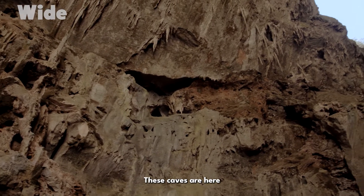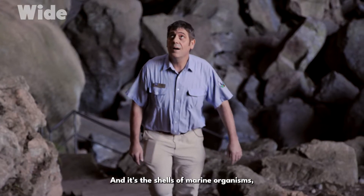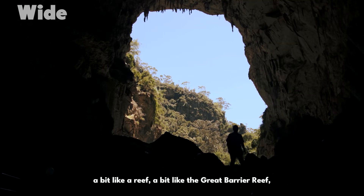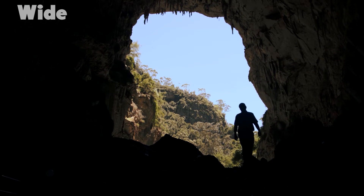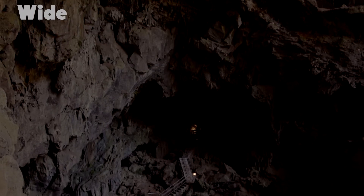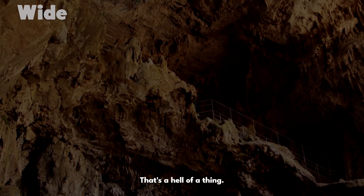These caves are here because of this amazing rock we call limestone. All limestone is in fact marine — it's the shells of marine organisms, marine invertebrates, that have been piled up a bit like a reef, a bit like the Great Barrier Reef, but we're talking way, way back. This is before dinosaurs. Some of the caves here have been dated at 340 million years old. That's a hell of a thing.